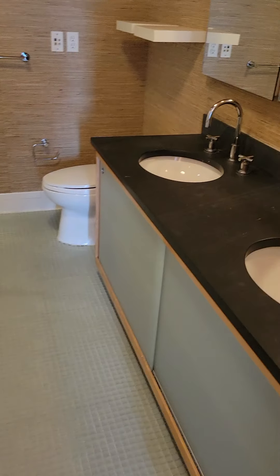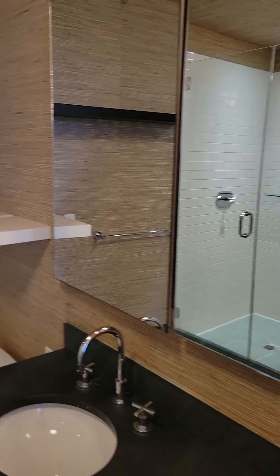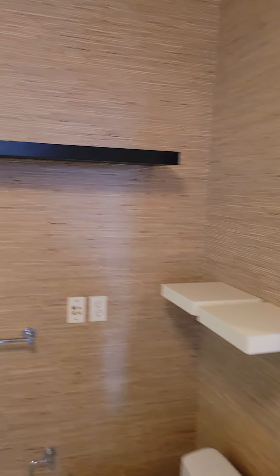And here is your master bath — double vanity, deep soaking tub, and a stall shower.